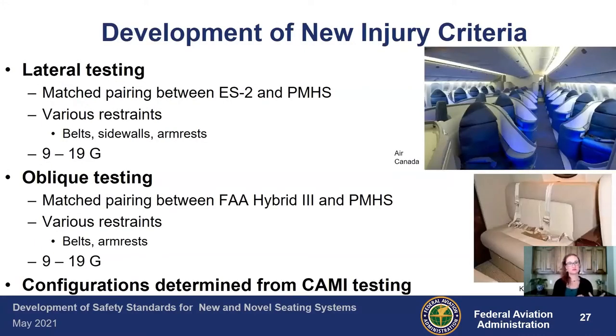Now that we have the test dummies we want to use and we know what kind of structure around the occupant we anticipate, this is where we come up with new injury criteria. The way that we do that is we test a PMHS and an ATD in the same situation, at the same velocities and accelerations, and compare the loading and injuries in the PMHS against the loading in the test dummy. We used various restraints and a range of accelerations to figure out where that injury starts — which is why tests are not always run at the full certification pulse.